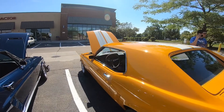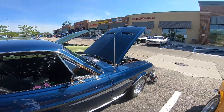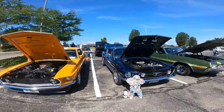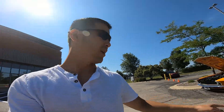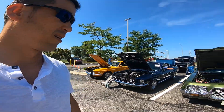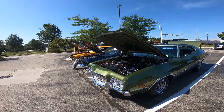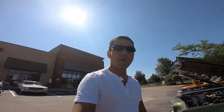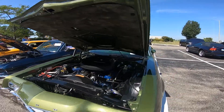They're both looking good — which one would you pick? The yellow one or the green one? I'd take the green one. Comment below which one you want — yellow or green. And this one is a Torino — Grand Torino. You guys remember Starsky and Hutch, and the Gran Torino movie? This one is very clean, really nice.